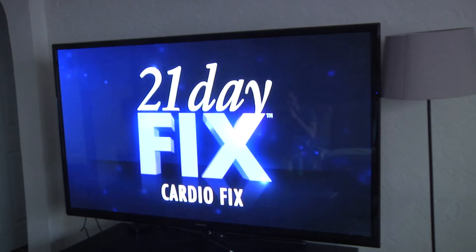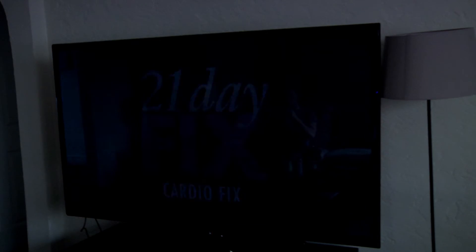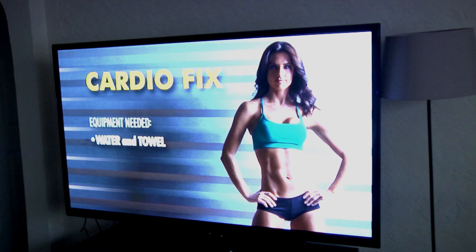But it's not just about the food. The program also includes workout DVDs that are 30 minutes each, all to help you get beach ready. For Point News, I'm Madison Krupp.